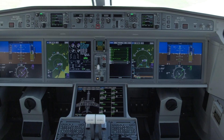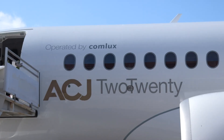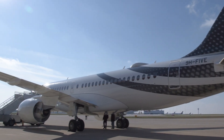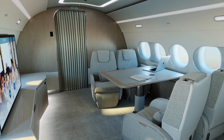The 220, according to ACJ, represents "a new and unique value proposition to business aviation buyers" that combines intercontinental range and expansive personal space in a relatively low-cost VIP package. The partners say that giving customers a choice of pre-configured interior designs will speed completion time and reduce costs.